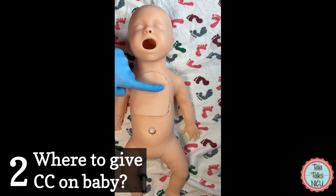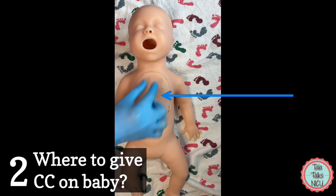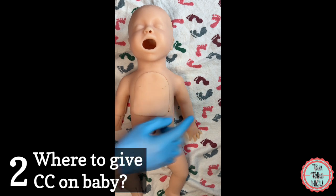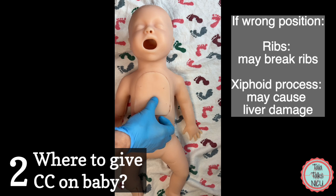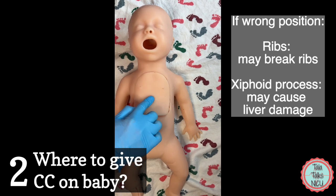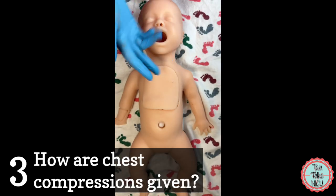Two: where do you actually administer the chest compressions? You want to go halfway between the nipple line and the xiphoid process. The xiphoid process is that little pointy piece at the end of the sternum, so you end up giving chest compressions on the lower third of the sternum. You don't want to compress over the ribs because you can break them, and not over the xiphoid process either because you could damage the liver right underneath it.